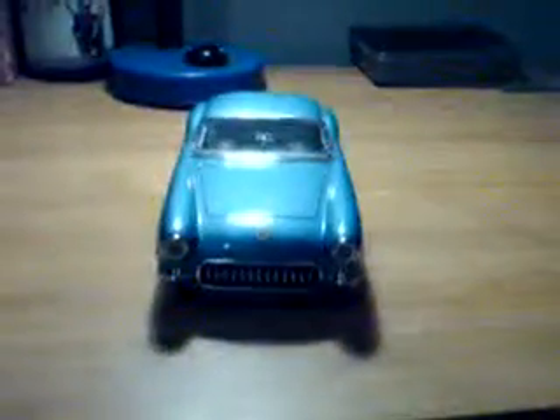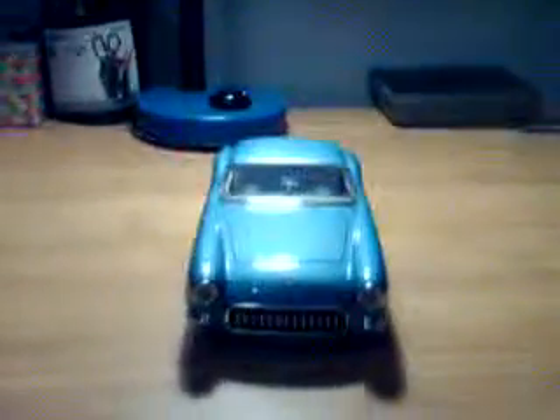Watch other videos, because I have more model cars. Thanks for watching.